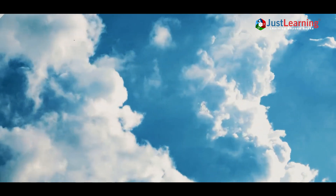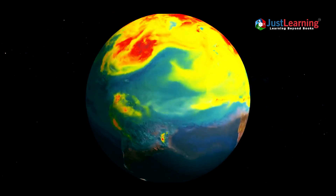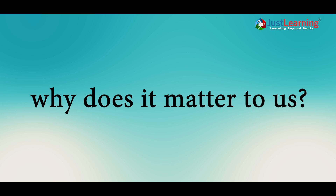The Earth's climate is a complex system, with natural cycles shaping weather patterns across the globe. One such powerful phenomenon is La Niña. But what is La Niña, how does it occur, and why does it matter to us?